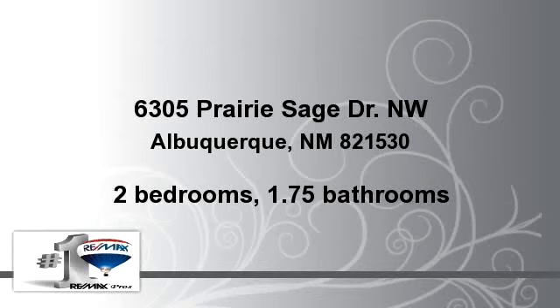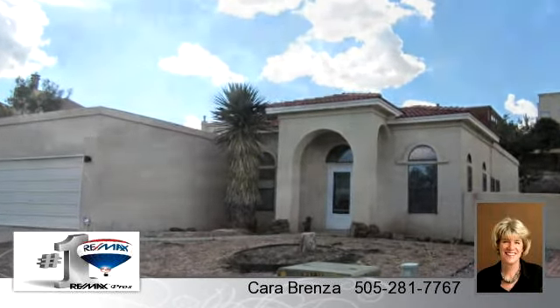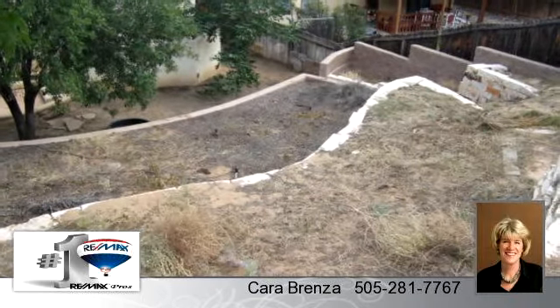You've found what you've been looking for in this lovely listing. There are two bedrooms and one bathroom in this spacious 1,490 square foot listing. To arrange a time to stop by and view this listing, or if you would like more information, please contact 505-281-7767.